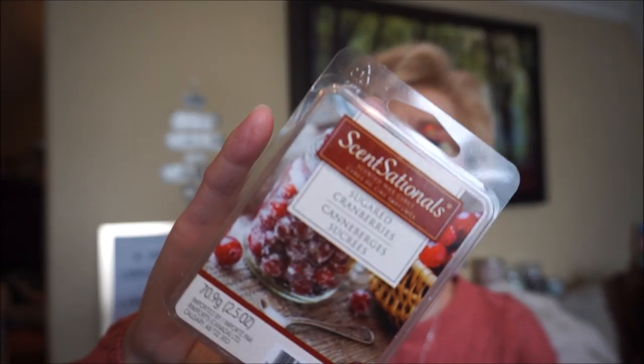This is Sugar Cranberries by Sensationals. It was tart — I do like tart cranberries, that zinginess. This one was good. I melted this in the kitchen and usually you need a fairly strong scent to take over the cooking smells, but this one did quite well actually.